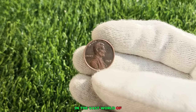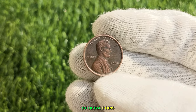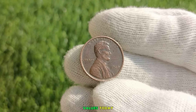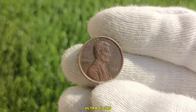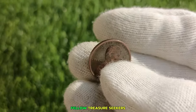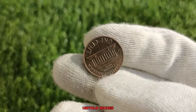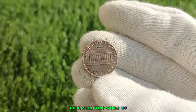In the vast world of numismatics, where coins serve as windows to history, there lies a hidden treasure trove of ultra coins — those seemingly ordinary pieces of pocket change with extraordinary values. Today, we embark on a journey to uncover some of the world's top ultra coins, where a mere penny could be worth a fortune. Have you ever wondered if the loose change jingling in your pocket could hold the key to untold riches? Prepare to be amazed as we delve into the fascinating world of ultra coins.